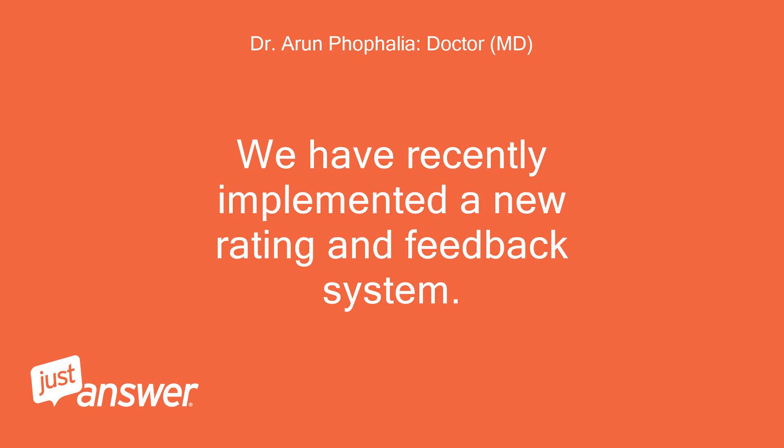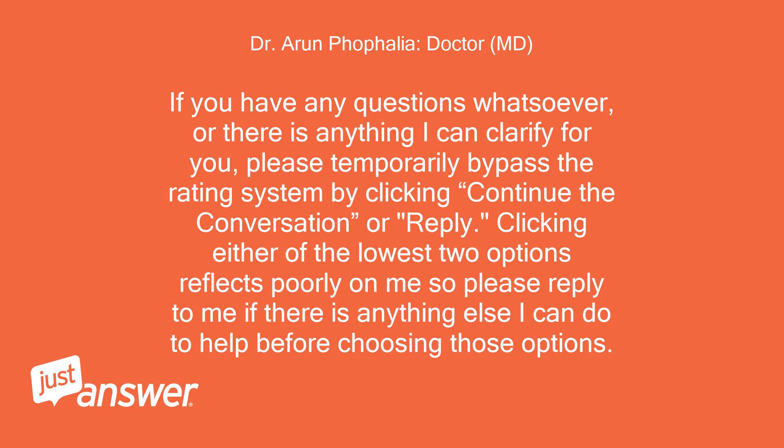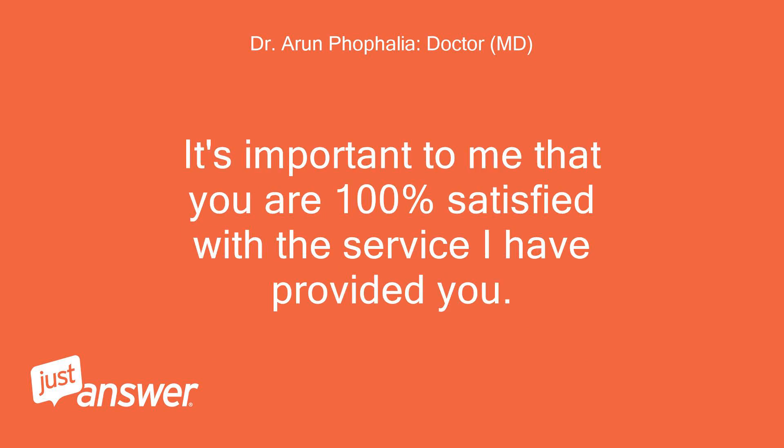We have recently implemented a new rating and feedback system. Please be aware that you are rating my courtesy and service as a professional. If you have any questions or there is anything I can clarify, please continue the conversation by clicking reply, as clicking the lowest two options reflects poorly on me. I appreciate your patience while we work out the kinks.